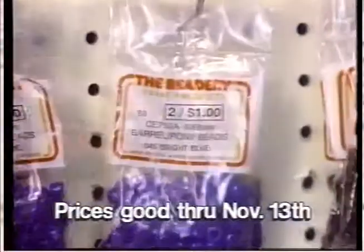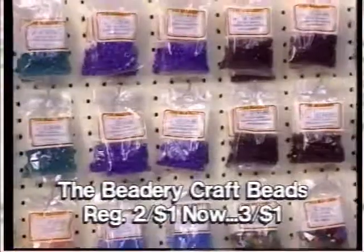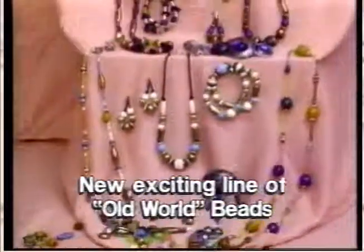Creative holidays begin at Hobby Lobby. For fashionable beading and crafts, the Beatery offers the widest selection of pony, heart, and craft beads, three packages for one dollar. See the exciting new line of old world beads for that old world look at our everyday low prices.